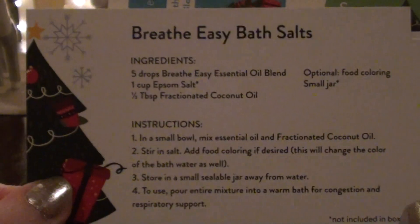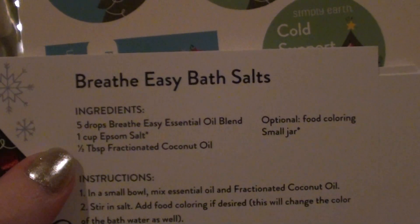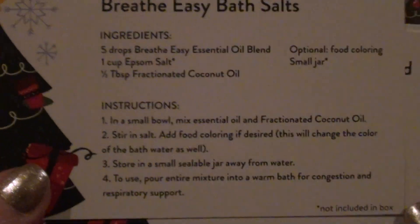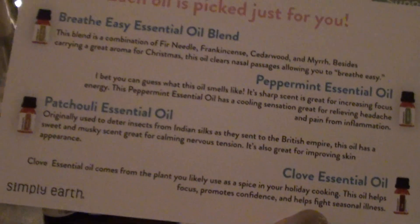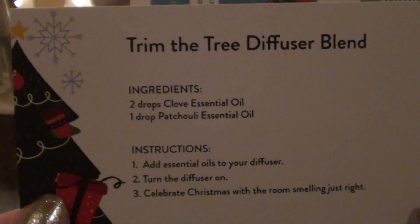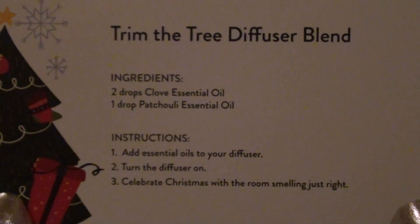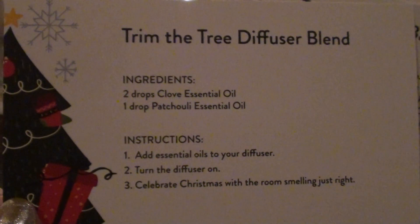So let's get into the actual subscription box now. This is what it looked like before I dug into it. And it comes with the cards — these are the recipe cards that they give you. So the first thing you're going to be making is Breathe Easy Bath Salts. The fractionated oil we got in the big box, and then Epsom salt — most people have that in their house. And on the back it has a little thing about all the oils. I switched out my patchouli, so you can switch out any of the oils that you want — just go into your account and do it. There's also a Trim the Tree Diffuser Blend: two drops clove essential oil and one drop patchouli. I'm just going to change that with something else.